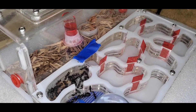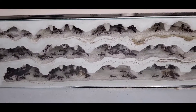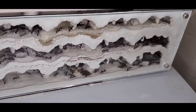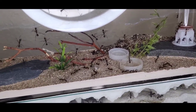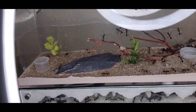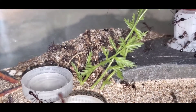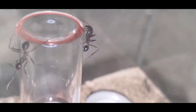The third colony I wanted to update you guys on today is my Novomessor cockerelli. These girls have adapted to their new Pioneer XL nest very well, and they are growing rapidly. I estimate their workers to be about 800 at this time. They've excavated a lot of loose sand from this nest, and they've used it to bury their dead sisters.